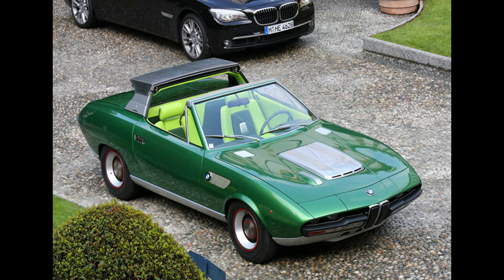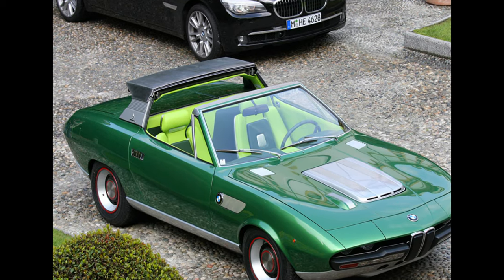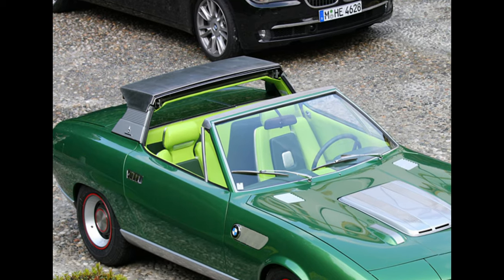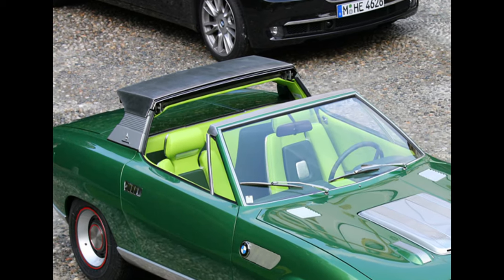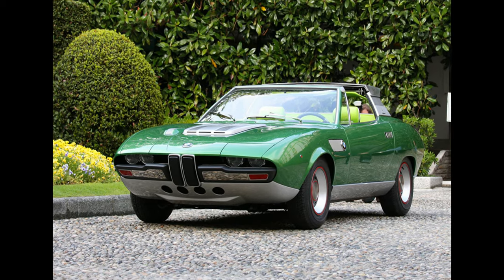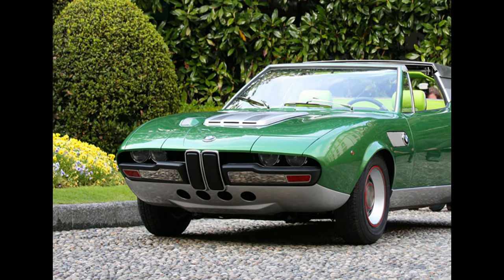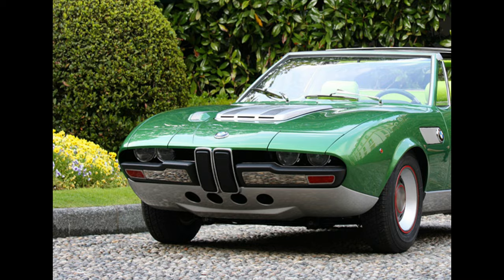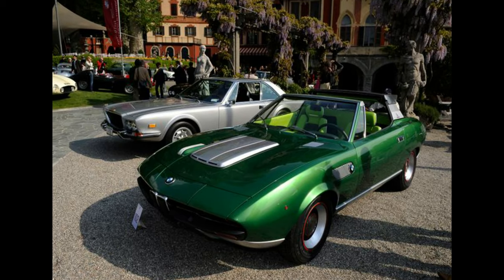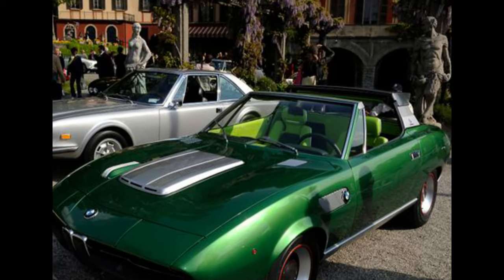1969 BMW Pickup. Unveiled at the 1969 Geneva Motor Show, this was the brainchild of ill-fated design house Pertone. Based on a modified 2000 CS, the Pickup features two retractable stainless steel roof panels that stow away into the roll bar. Up front, though, it's pure Alfa Montreal and Lamborghini Espada — Marcelo Gandini was the man responsible — and underneath sits a 2.5-liter BMW straight-six. The concept car shown at Geneva even came up for sale a few years back.